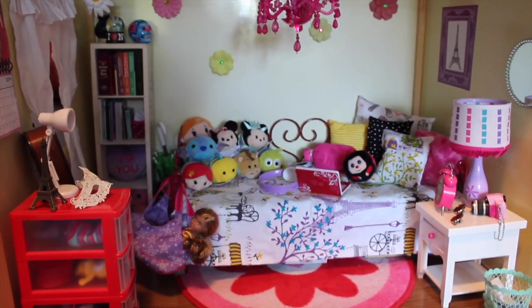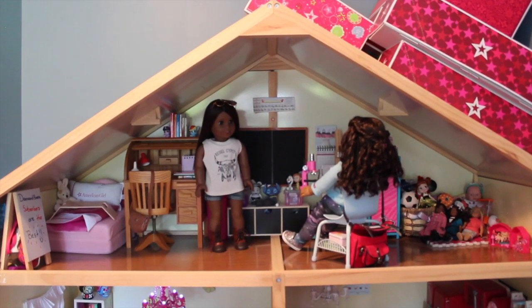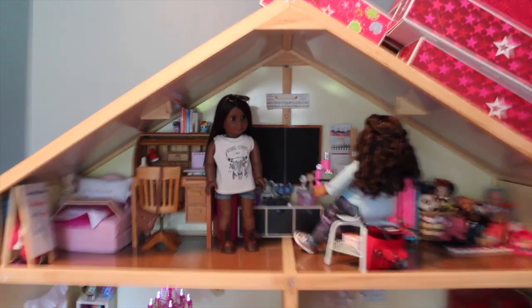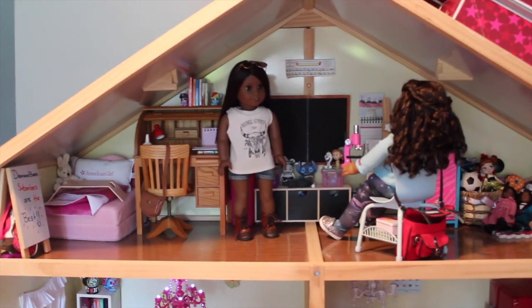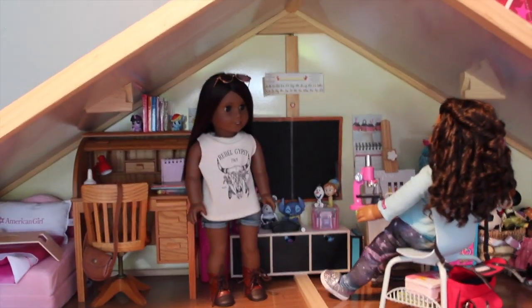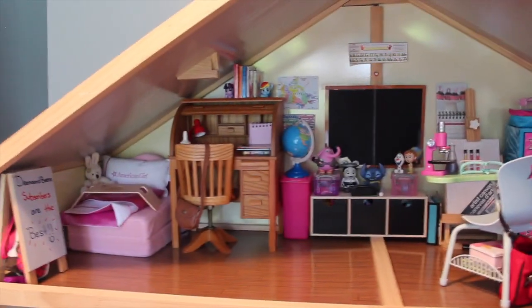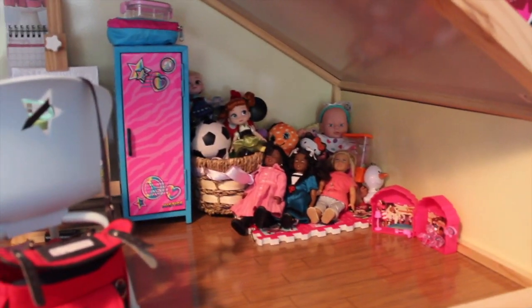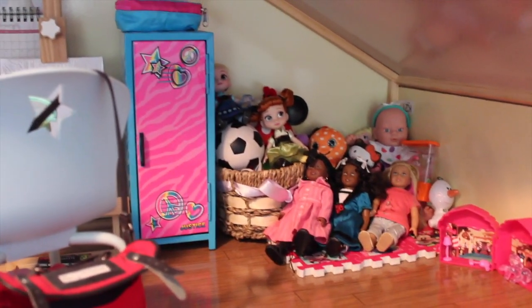Now on to the final room — the attic and classroom. Here's a look at the doll classroom slash attic. As you can see, Charlie is teaching a lesson in science. It's a very special room to me because I am a teacher. I've removed the doll so you can get a better look at the classroom. Starting over here, this is kind of just the play area — for centers, I guess you could say — with some toys and mini dolls, and a little mat for the dolls to play with.